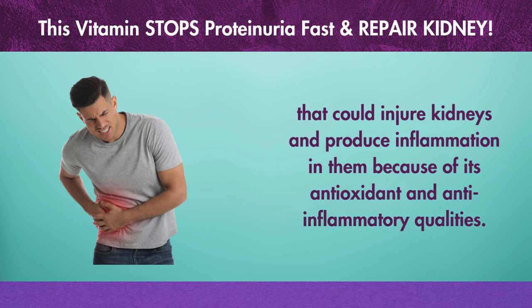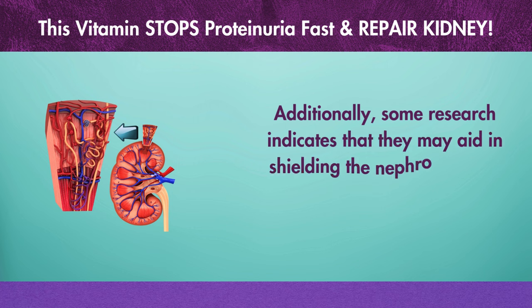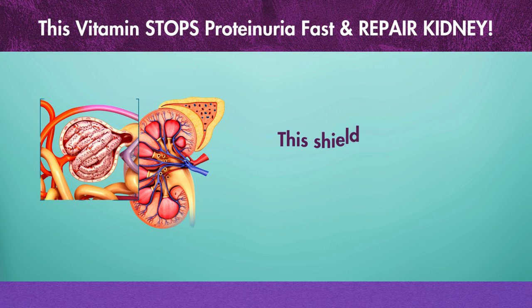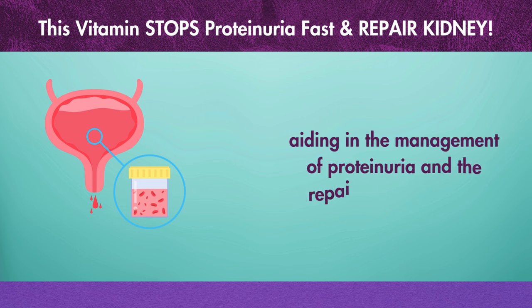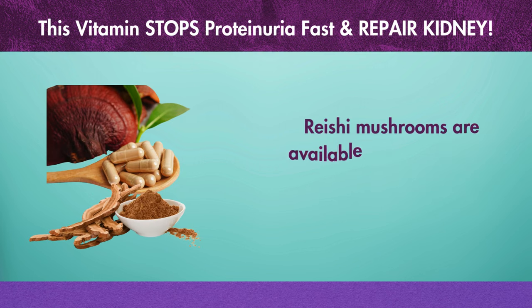Additionally, some research indicates that racer mushrooms may aid in shielding the nephron's outer layer, which reduces their absorbance. This shielding action aids in averting the collapse of nephrons, aiding in the management of proteinuria and the repair of renal injury. Racer mushrooms are available as supplements, powders, and extracts, among other forms.